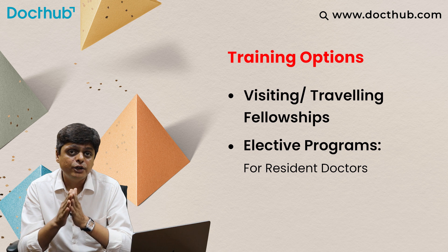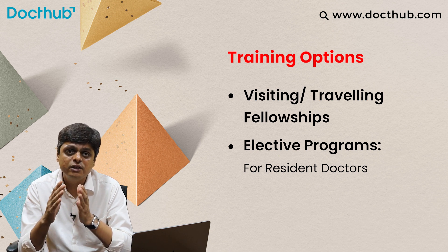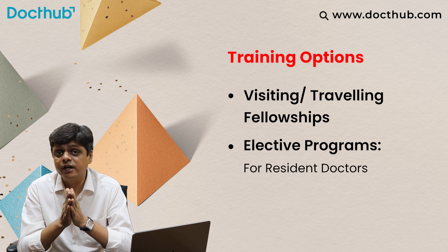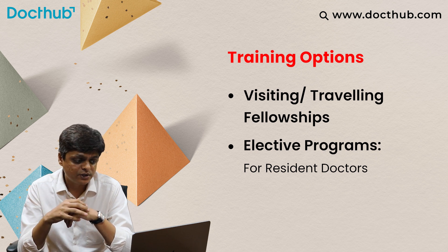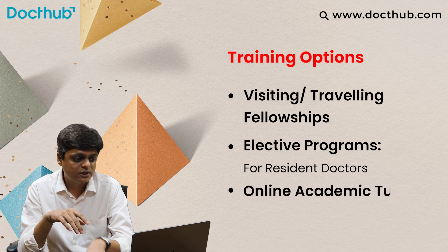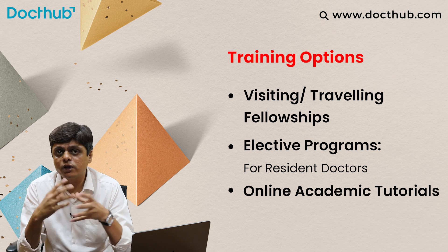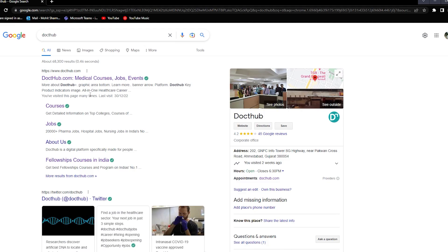This will give you a very good idea about that subspecialty subject. Further, after completing your residency, you can explore subspecialty fellowships. There are also online academic tutorials available that you can check out to get more orientation on a particular subject.